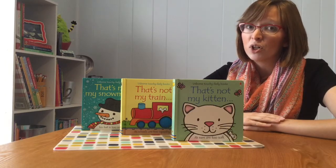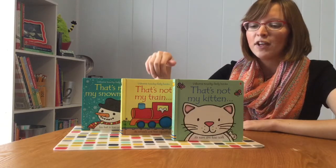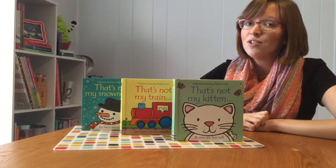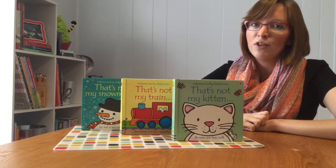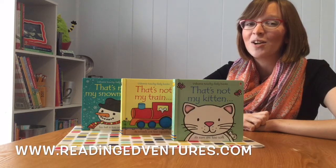We have over 30 books total in this series, and we have books for nearly every season, for every theme, and for a lot of animals too. These books are all sold individually, and they're also sold bundled into collections. Make sure that you check them out if you have young children in your life. You can see the whole series on my website at www.readingadventures.com. Thanks for watching!